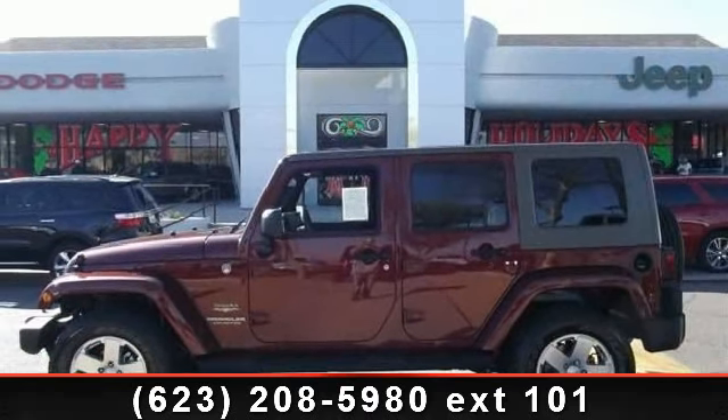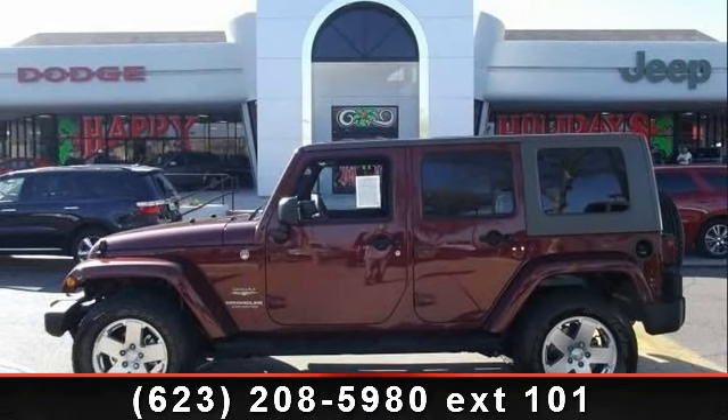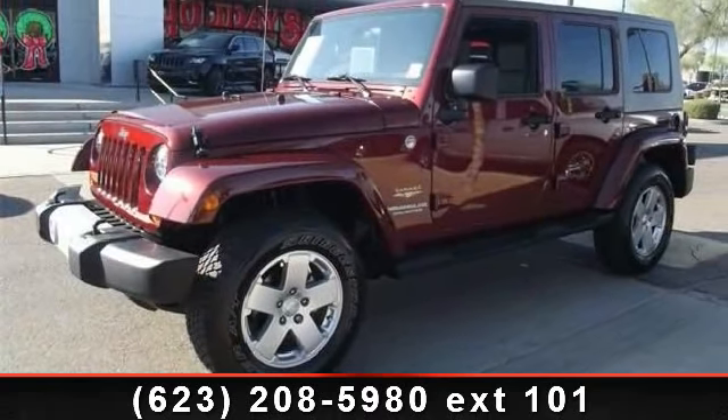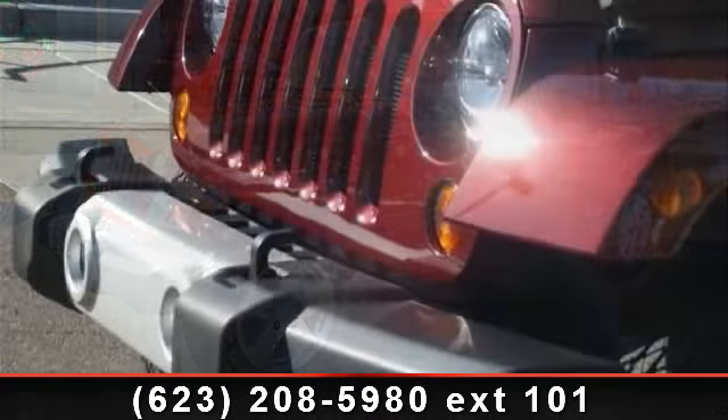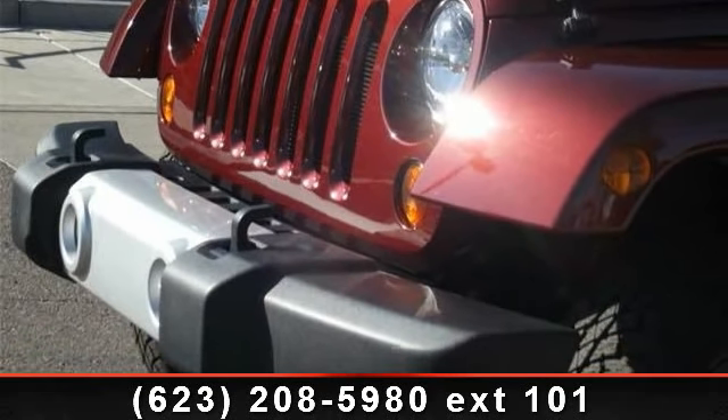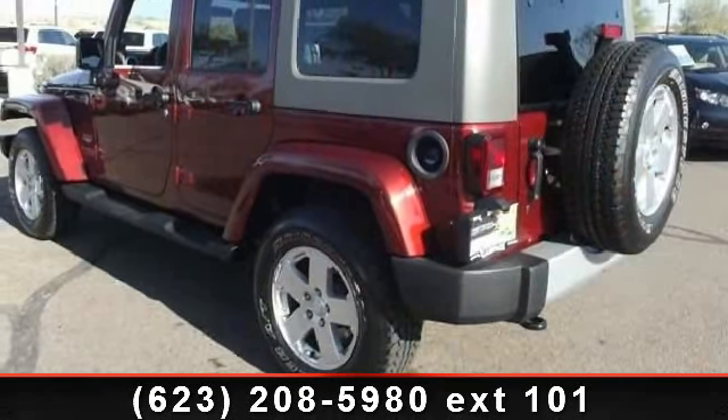If you are looking for a solid pre-owned car, this might be the one. This vehicle shows low mileage and has a smooth ride. Let us put you in the driver's seat today. Call or click to contact our dealership — we're ready.